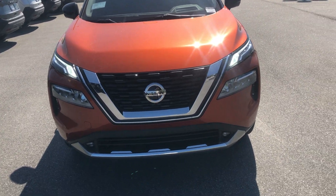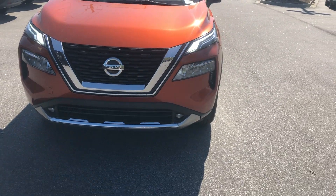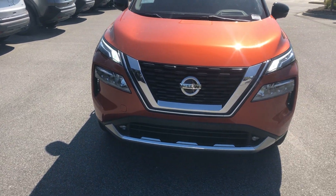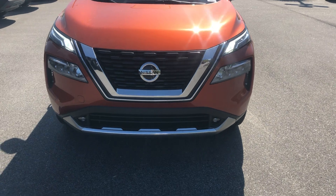Hey Charles, this is Josh. I want to make a short little video for you, introduce myself and also show you that brand new 2021 Nissan Rogue Platinum that you're interested in. It's a phenomenal looking vehicle and I'm going to show you a little more about it.